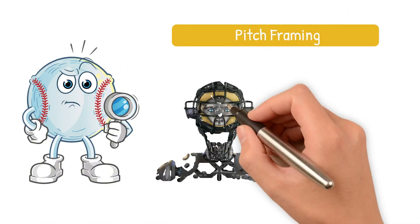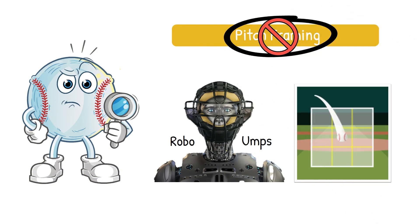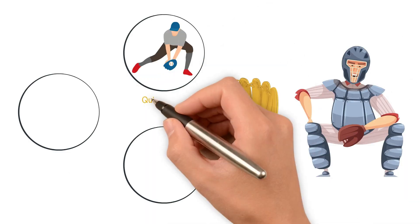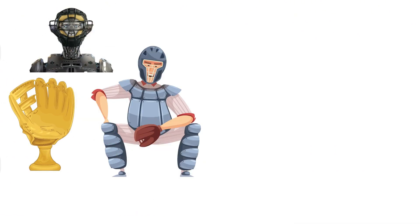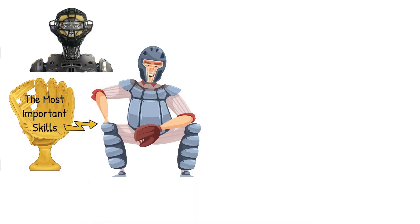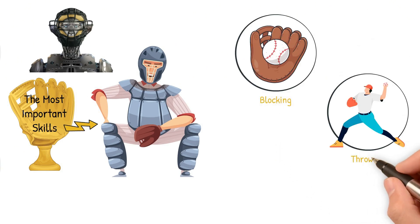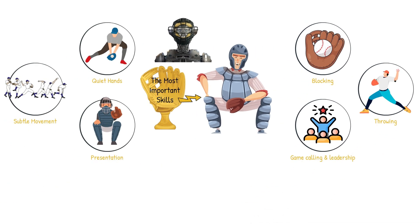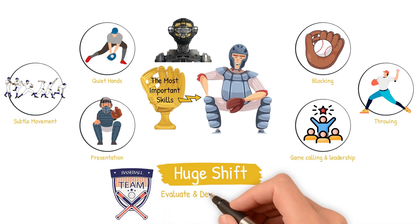If there is a world where Robo-Umps are calling the zone completely, framing becomes irrelevant. The skills that have defined elite defensive catchers for years — quiet hands, subtle movement and presentation — could be gone. In a Robo-Ump world, the most important skills for catchers become blocking, especially on nasty breaking balls and splitters, throwing to control the running game with faster pop times, and still relying on game calling and leadership, which technology can never replace. It would be a huge shift, one that could change how teams evaluate and develop catchers going forward.